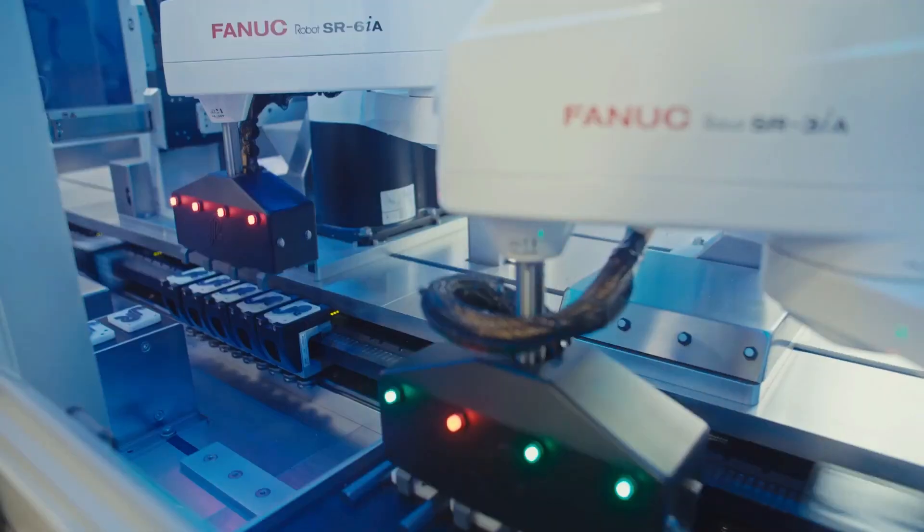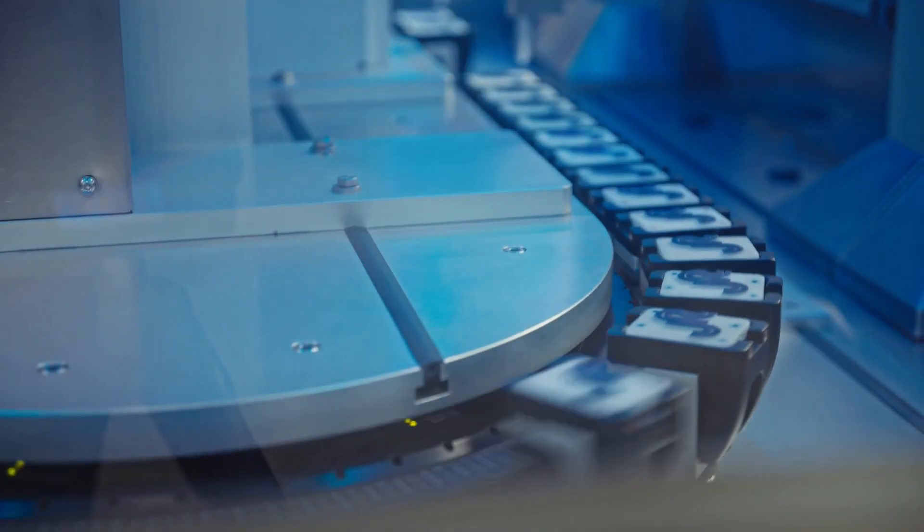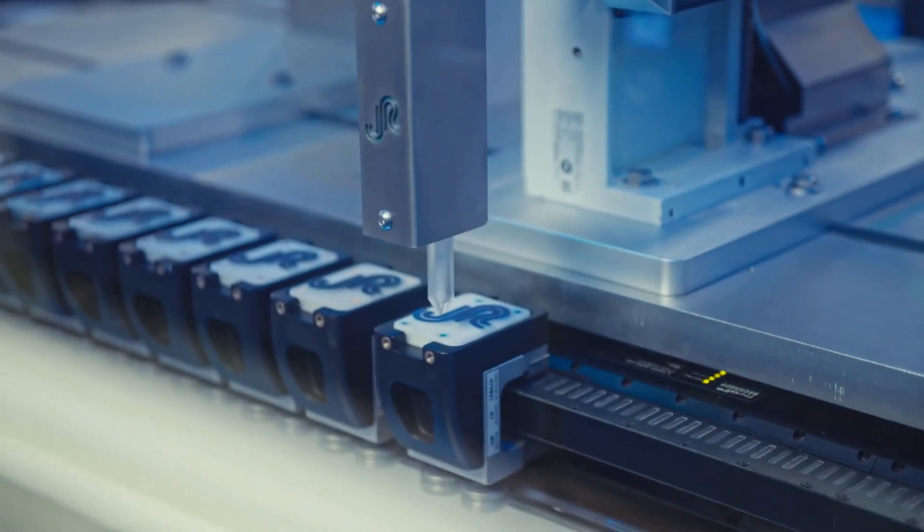Back in the day, the available technology for motion control and moving products through automation platforms was conveyance technology — belts, chains, indexing technologies. When Beckhoff XDS came on the market, it provided such a breath of fresh air.